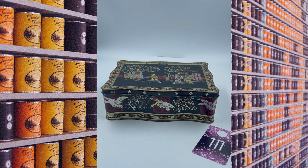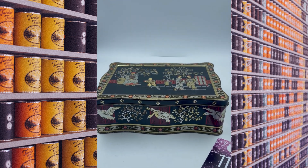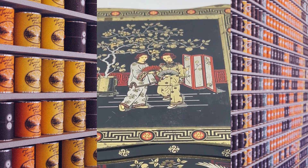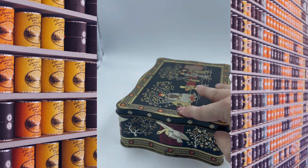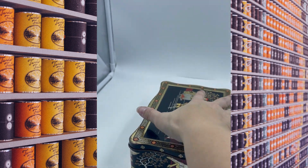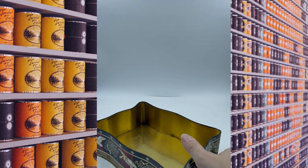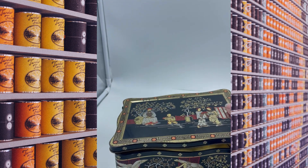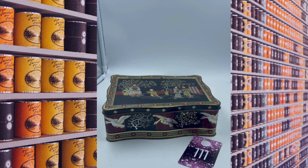Item number eleven is another oriental tin. Y'all can tell what I gravitate to mostly, but I just love the designs — they're just so pretty, lots of detailing in them. Here's the top of the lid, and then you've got the side with the birds continuing all the way around the box. No mark on the bottom. The inside is nice and clean. Item number eleven will be $10.